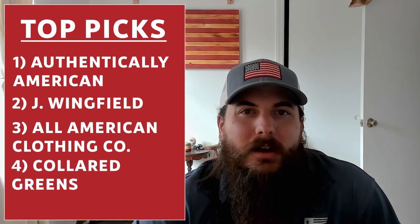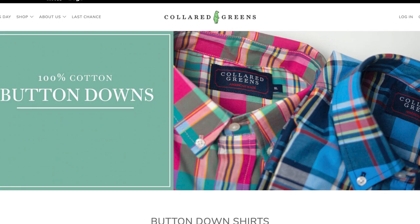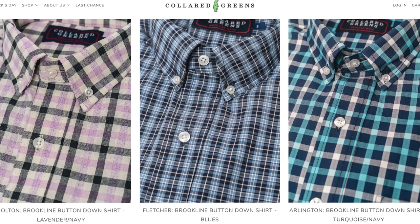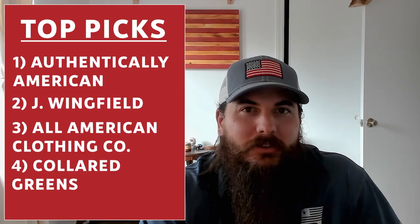Next is Collard Greens. Collard Greens is based in Charleston, South Carolina, and they have a lot more preppy and colorful button-down shirt options. They use 100% organic California cotton in all of their fabrics, and everything is US sourced all the way from the stitching to the buttons.